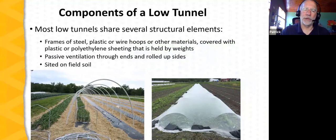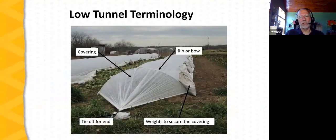Low tunnels share several structural elements. They're typically supported on a framework of steel, plastic, or wire hoops. The covering is plastic or row cover, held in place by weights — such as the sandbags you can see holding the row cover over the hoops in these pictures. They're typically sited on field soil. Terminology: a typical low tunnel has the rib or bow or hoop, the covering — in this case row cover — weights to secure it such as sandbags, and a tie for the end.